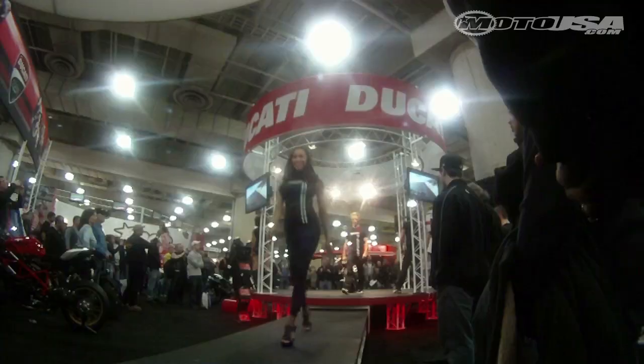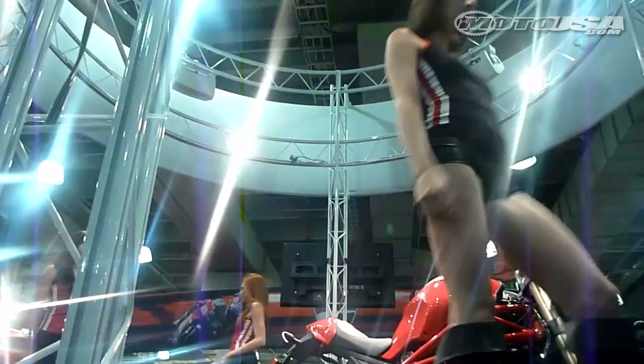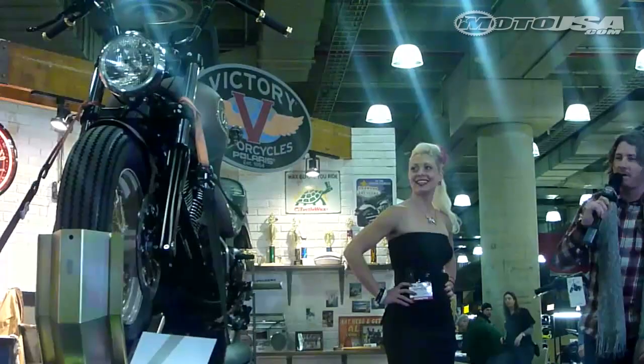Ducati then did it up in style with loud techno music and high-energy fashion featuring the latest Ducati fashions. Custom builder Roland Sands was on hand to reveal the Victory Highball he customized, called Old Vic, and to talk about how Victory is a great canvas for customization.